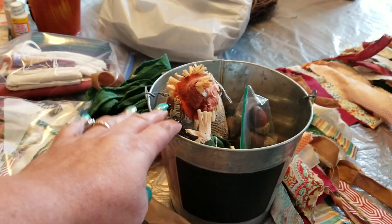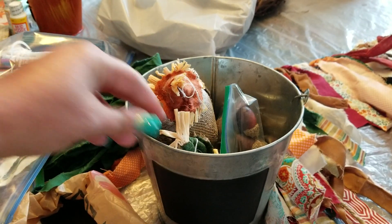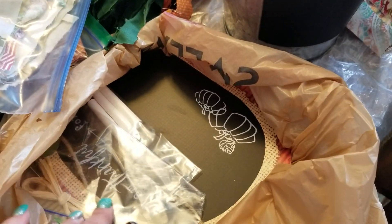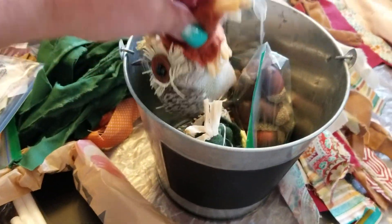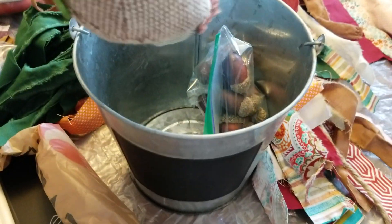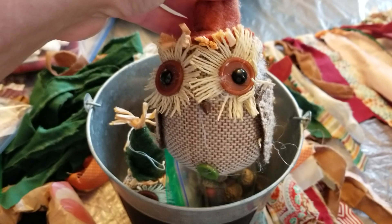I got each of us one of these galvanized buckets with a chalkboard from Walmart, and then I included in this bag one of these pumpkins from Dollar Tree, and I put a little bit of chalk in there so she can write on this bucket. Everything you're going to see I got doubles of — one for me, one for her.